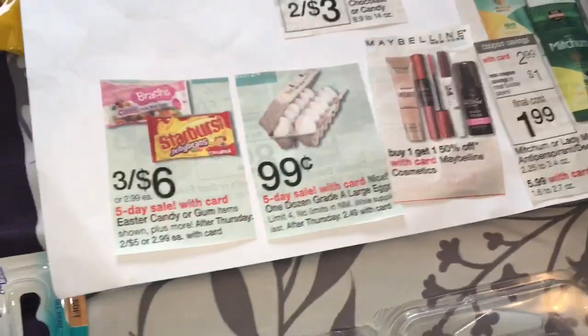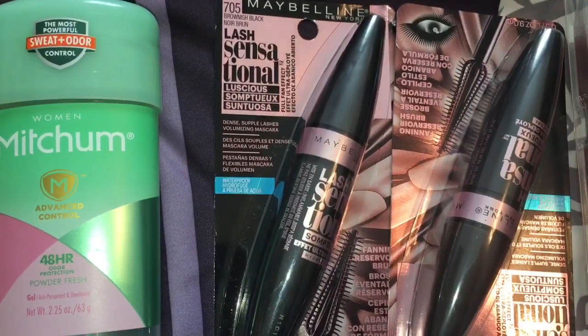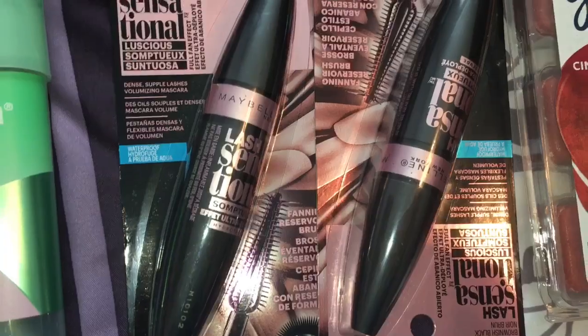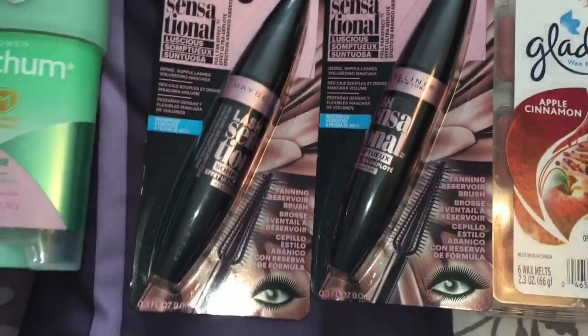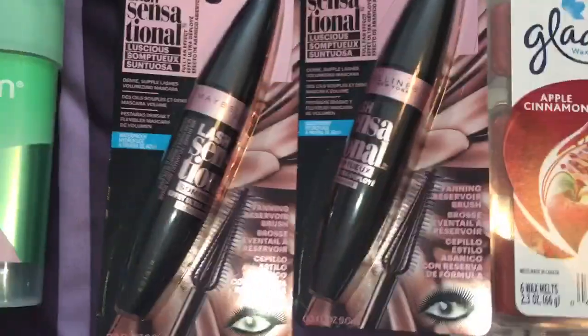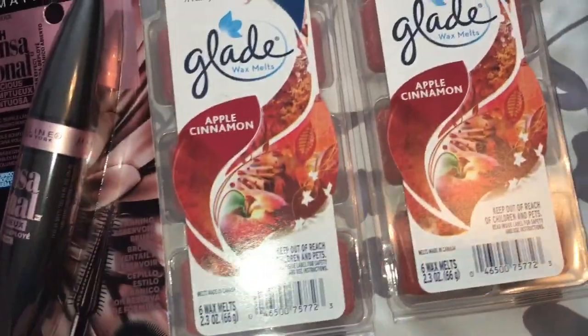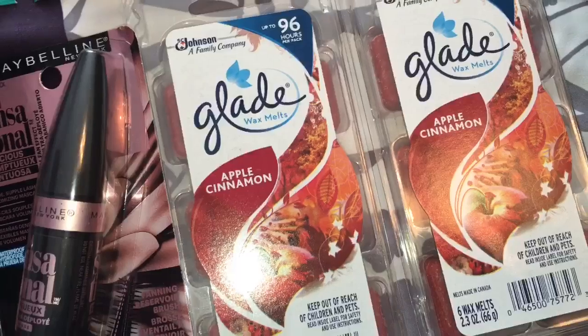The Maybelline mascaras. This week Maybelline is on sale buy one get one free. The mascaras were on sale for $8.79. So I bought one for $8.79, that made the second one 50% off. Then I had two $3 off coupons — $3 off each. So that made each one under $4 basically — a good deal for an expensive mascara. Then the Glade Wax Melts — on sale 2 for $6. I had a $1 off coupon off two, and then that got me a $2 register reward.